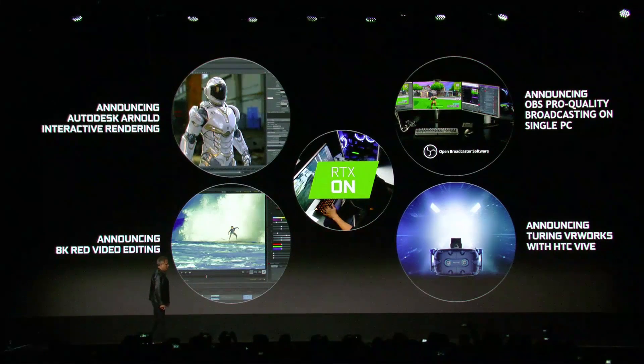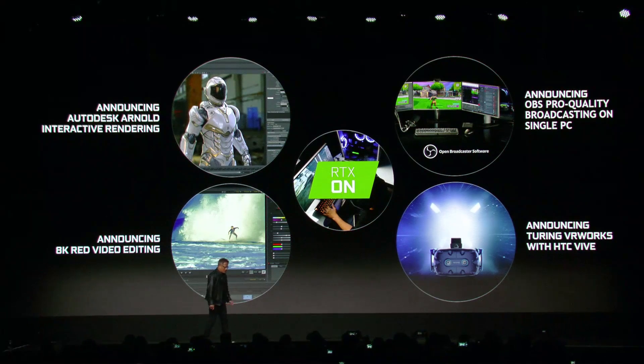We're announcing that we're partnering with HTC to take advantage of some of the technology that we created for Turing for VR. Inside Turing, there are several technologies designed just for VR.